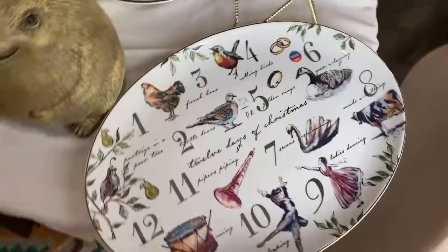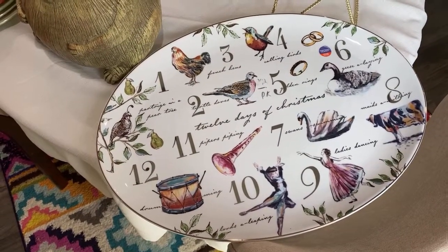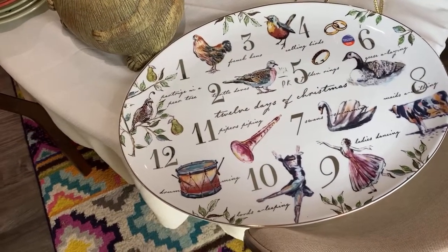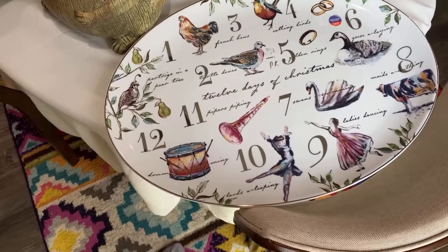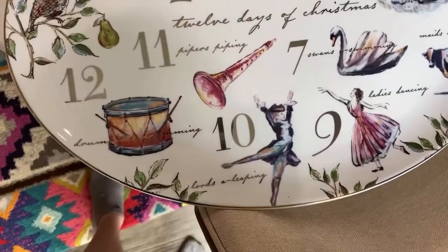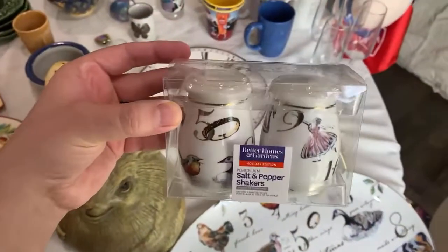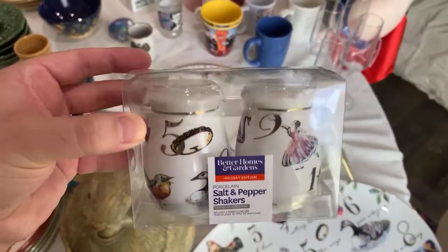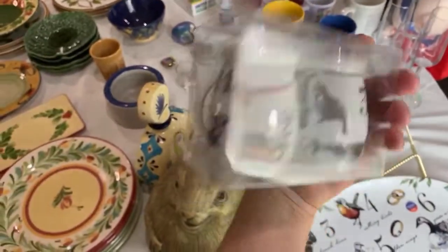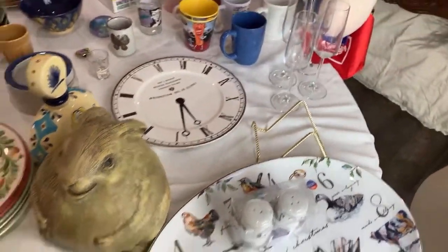There were some plates with the platter but there was an odd number — like seven — and I wanted a set of eight or six, so I just got the platter. The checkout person at Goodwill loved it too. I also found little salt and pepper shakers in a box for two dollars — very pretty, very very pretty.